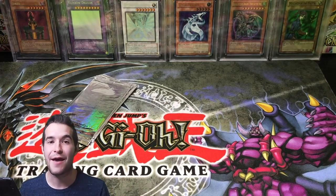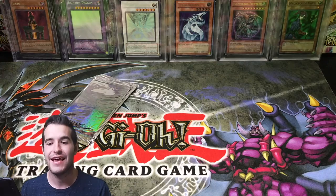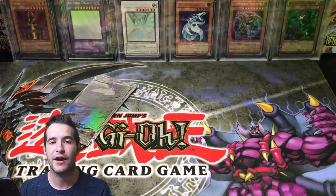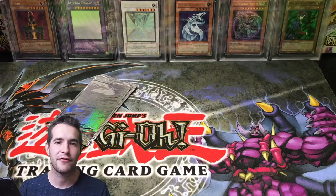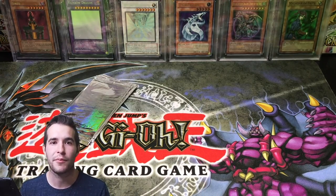Hope you guys did enjoy this epic 2002 McDonald's pack video. This was one of the most fun videos I've ever done because I've always wanted to open a bunch of these packs, and I got to do it thanks to Sassy Auto. Make sure you guys go buy a pack over there if you're interested. If you want to support me, click my TCG Player and eBay affiliate links below in the description. Also hit the subscribe button — tomorrow is probably going to be the 20k special. I can't wait for you guys to see it. I'll see you guys later. Peace.